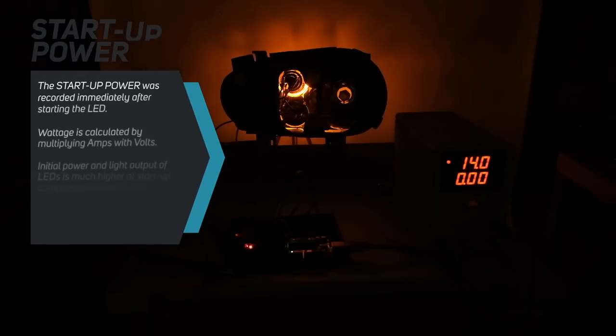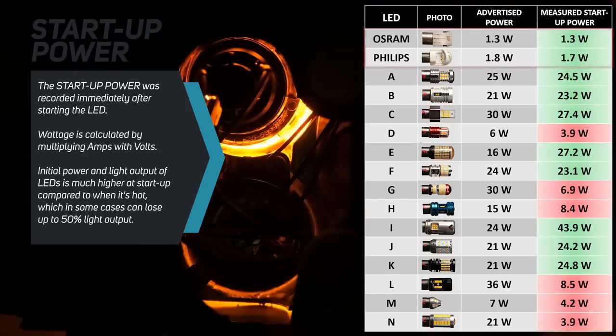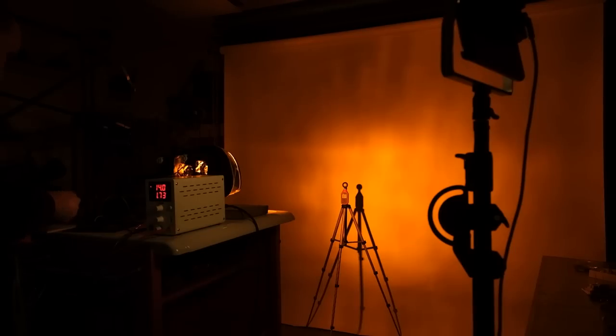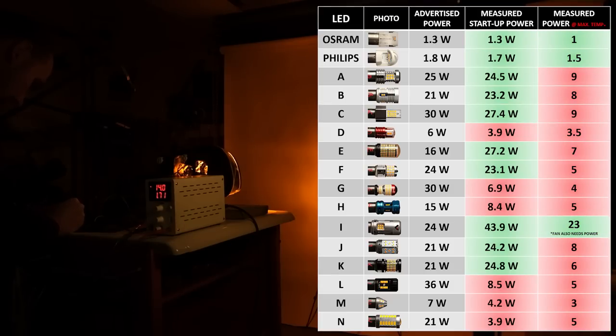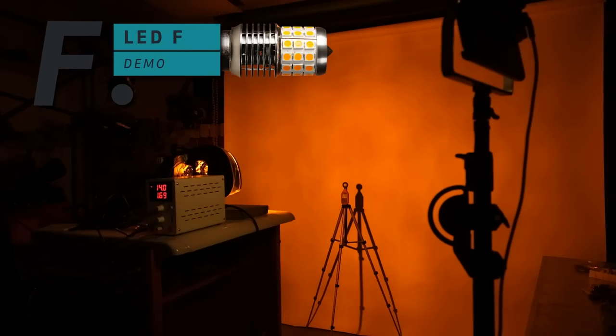We already know the advertised wattage of these products, but most of it is nonsense, especially for the Chinese products. In the next test, we find out the real power consumption and measure their thermal management. Since these products are intended to blink every second, we measure the startup power of each bulb. Osram and Philips are quite accurate, as well as some of the Chinese products; however, some are way off target. If we let them run continuously, the power consumption decreases as the LEDs get hot. Only Philips, Osram and Bulb I with the active cooling stayed close to the advertised wattage. Notably, Bulb K and F are designed to maintain high brightness only for a short duration — the light output decreases after 1 or 2 seconds, probably to avoid overheating.